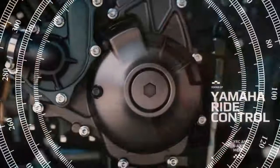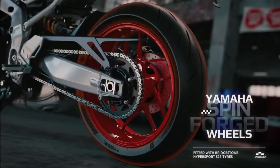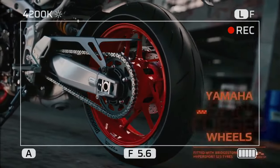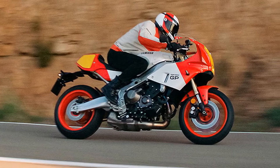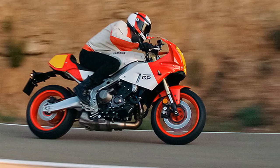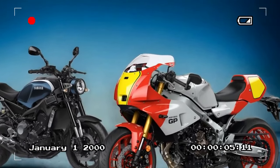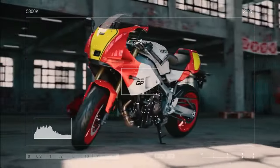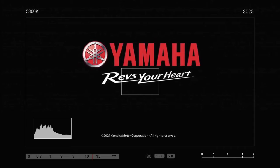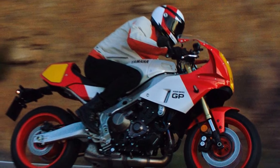As we left Yamaha's HQ hotel and headed along the scenic coastal route in Portugal, it was clear that the GP model is more radical than the standard XSR 900. Your body weight is positioned much further forward, thanks to clip-on style bars that are 93mm (3.7 inches) forward and 114mm (4.5 inches) lower. The seat is also 12mm (0.5 inch) forward and 27mm (1.1 inches) higher, with the pegs raised by 26mm (1 inch) and set back by the same amount. This results in a sportier stance compared to the base XSR but remains balanced and suitable for everyday riding.